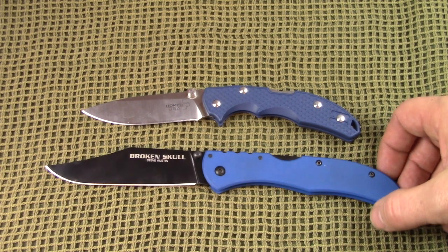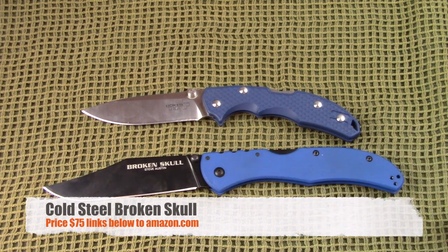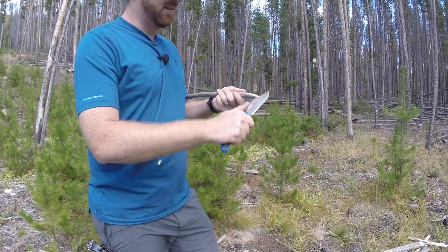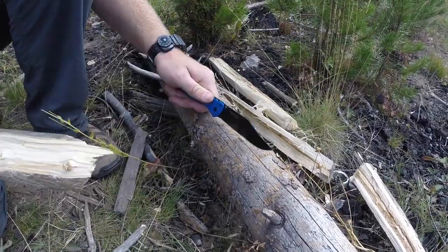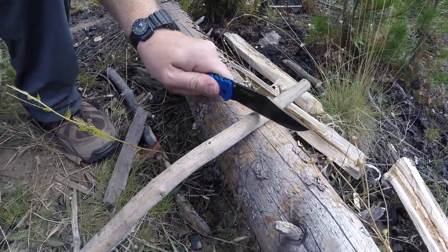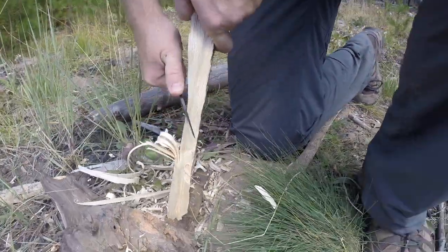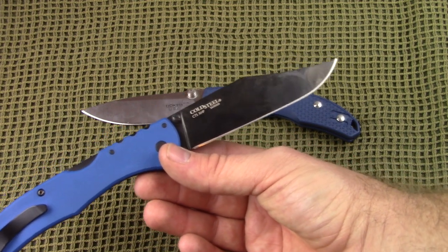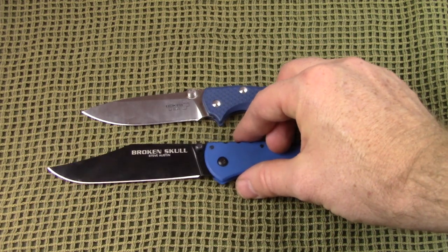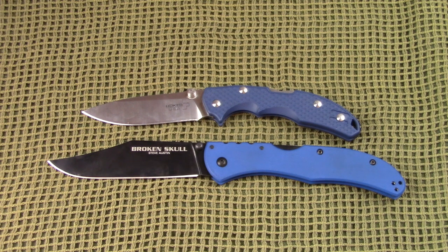Next up is the Broken Skull from Cold Steel — oh my gosh, just so cool. It'll run you about $75, with lots of different handle combinations. It has a four-inch blade with a full flat grind, which I really love — a lot of Cold Steel knives are hollow grinds, so this was exciting. It has a cool clip point profile, a 90-degree spine, it's made in Taiwan using USA-made CTS XHP steel — a tool steel on the higher end of edge retention. I have yet to have to sharpen this blade and I use it a lot. It's a phenomenal slicer, great for food prep.